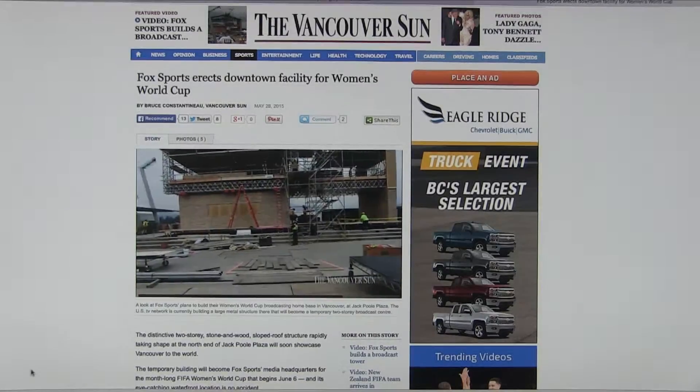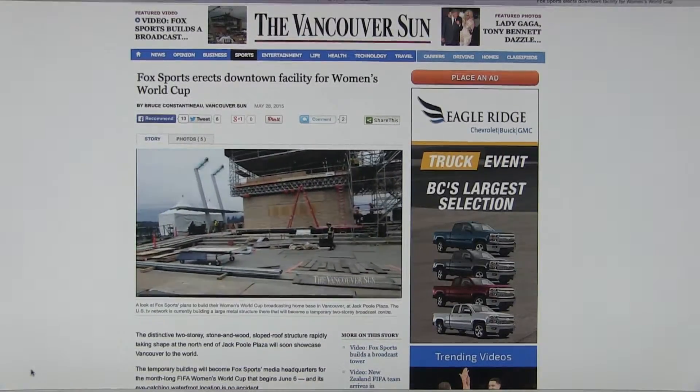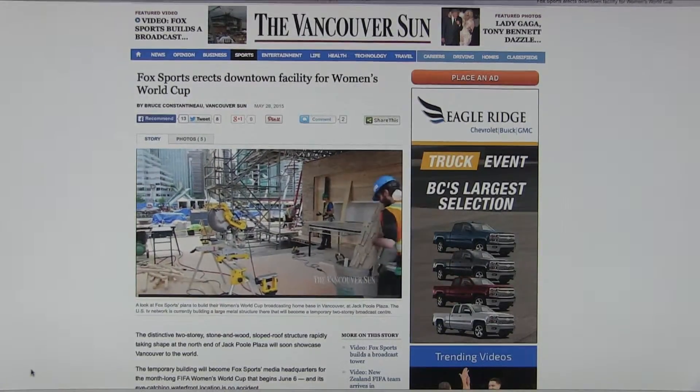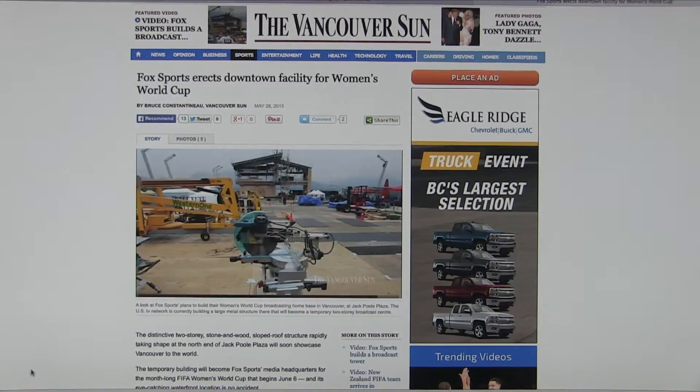I'd like to say how pleased VC Event Management is that Fox Sports trusted us with this very prestigious and demanding project. There were seven bidders and we were the only Canadian one. They trusted us for a job that took a lot of project management, and they had not met us before.